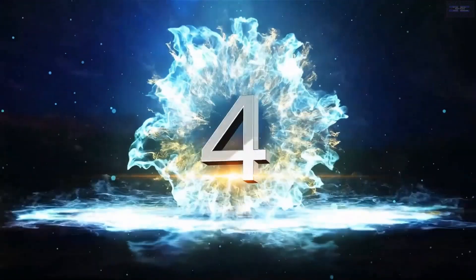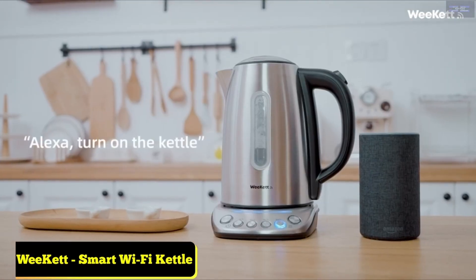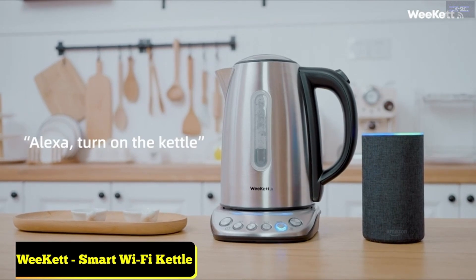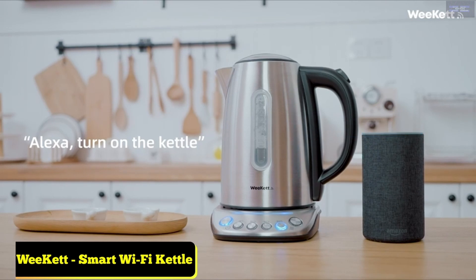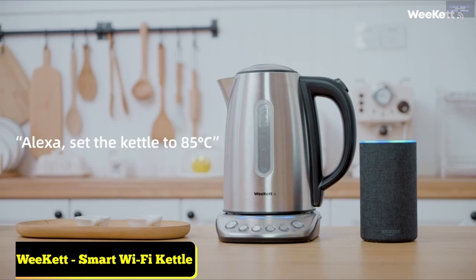Top 4: WeKit Smart Wi-Fi Kettle KE4071TBGS. With the Smart Life app, you can switch on this kettle from anywhere in your home — you can even choose the temperature of your brew, between 40 degrees Celsius and 100 degrees Celsius.